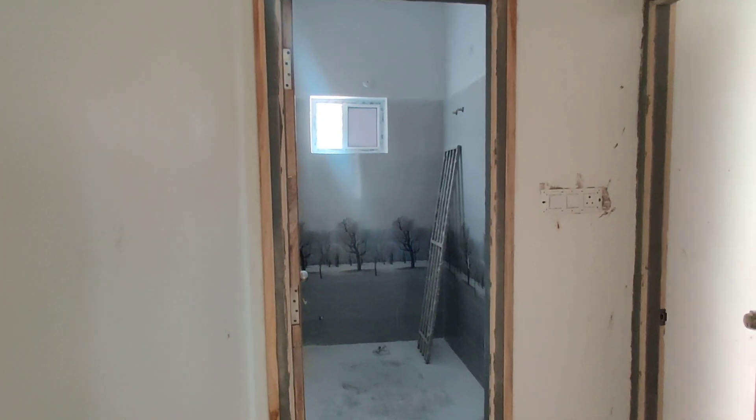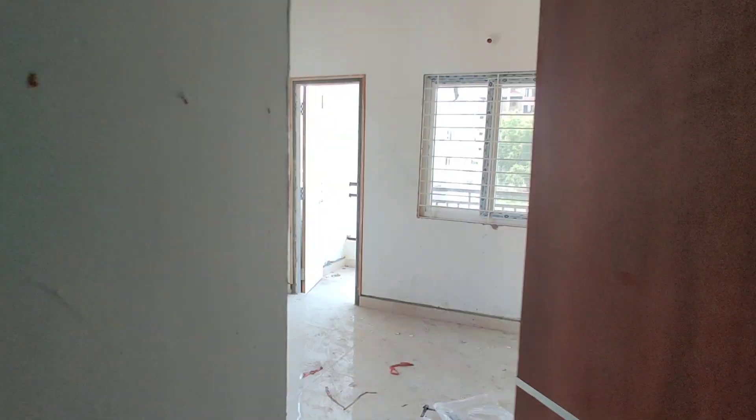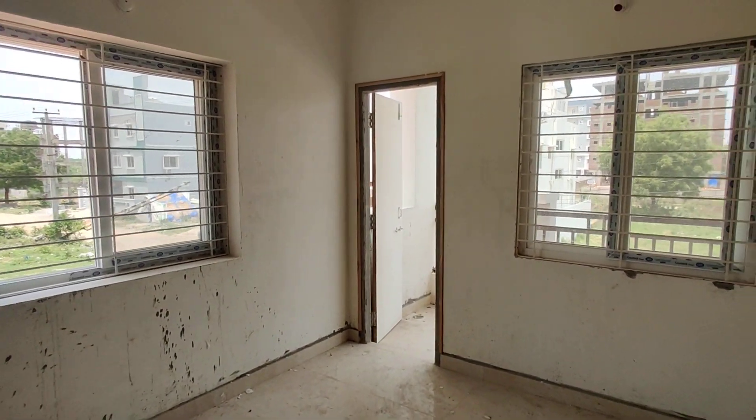And now we are moving to your children's bedroom. Here we are going to get one common washroom. And this is your children's bedroom, with attached balcony.